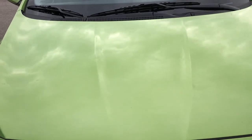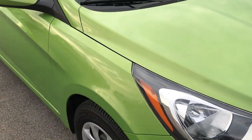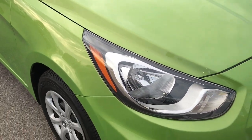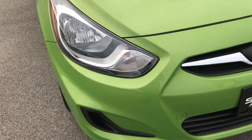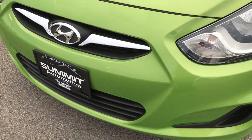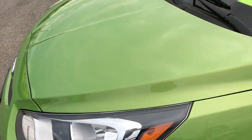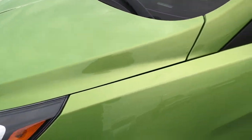We are checking out this super clean 2013 Hyundai Accent. This vehicle has the 1.6 liter 4 cylinder motor which pumps out 138 horsepower. This color is called Electro-Lite Green — it's a really good looking color for this Accent.